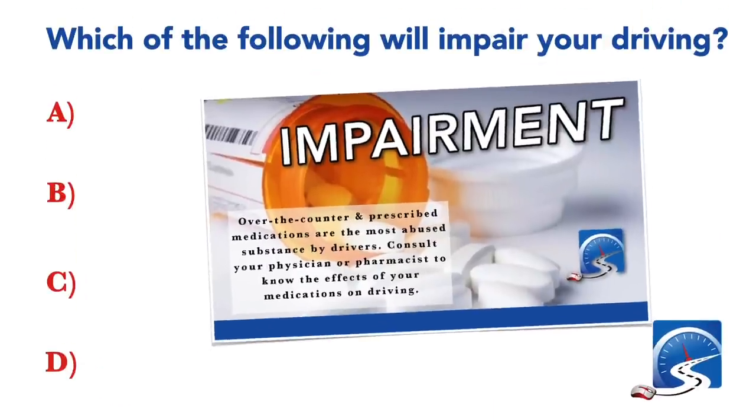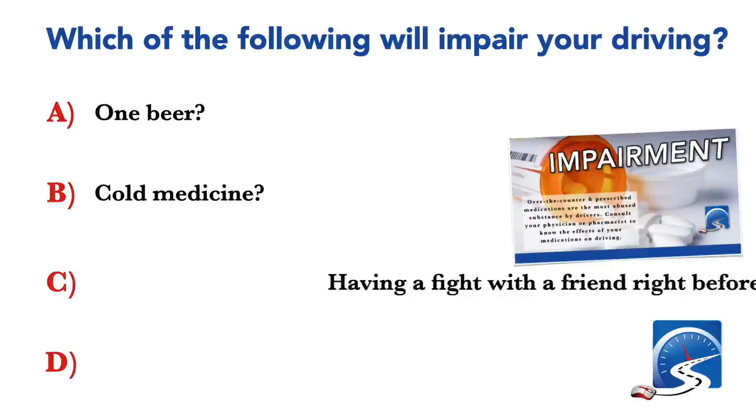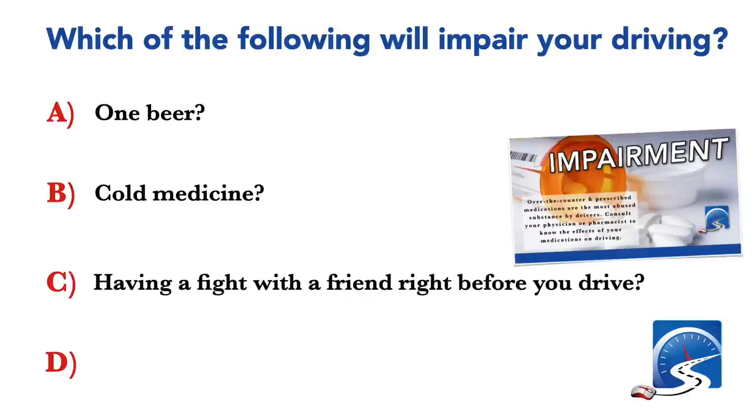Which of the following will impair your driving? One beer; cold medicine; having a fight with a friend right before you drive; or all of the above. Correct answer D: all of the above.